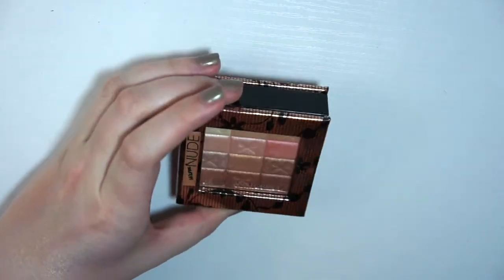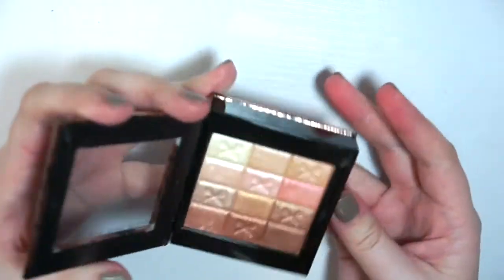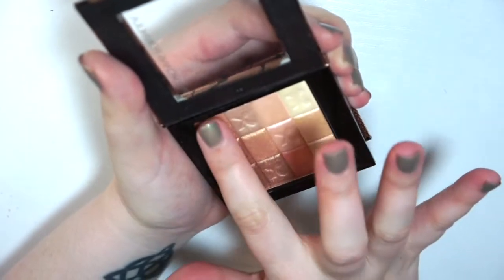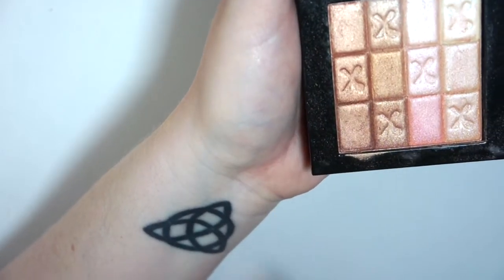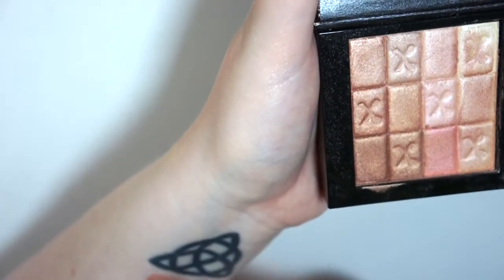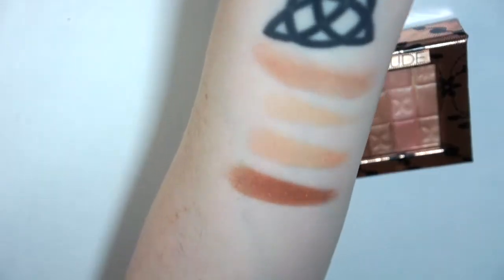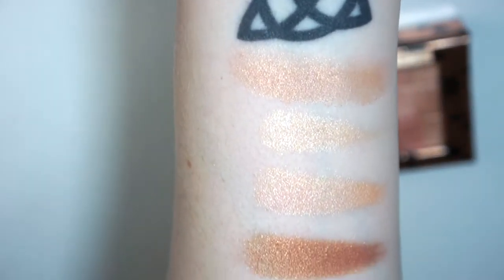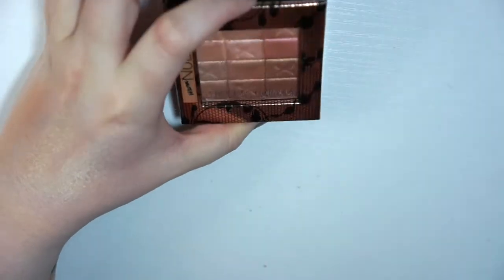Then this is the Physician's Formula Shimmer Strips in Warm Nude. This is very pretty. You can stick to the more bronzier shades, use the pink tones as eyeshadows, do the lighter ones, or swatch all over for a pinky bronze look. It's a great product and I'm going to keep it because it's just really pretty and I need to use that more.